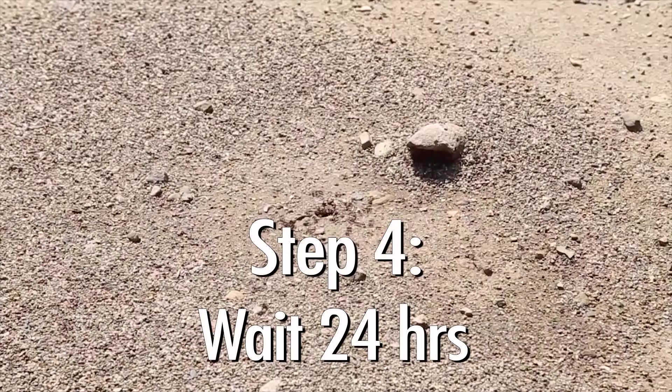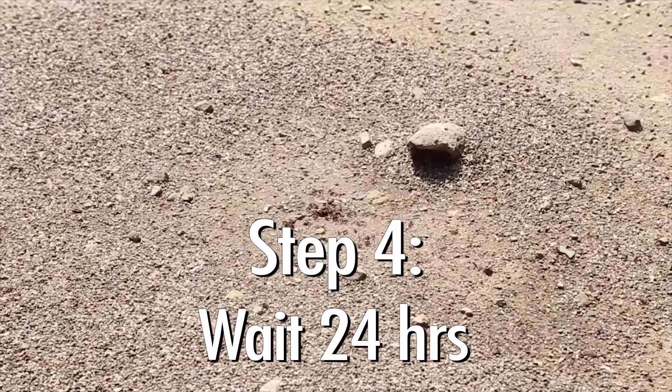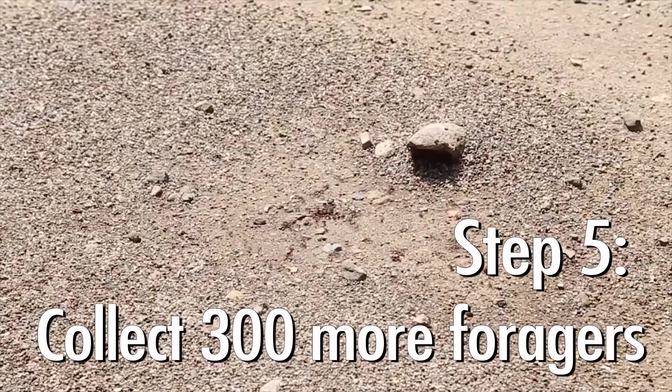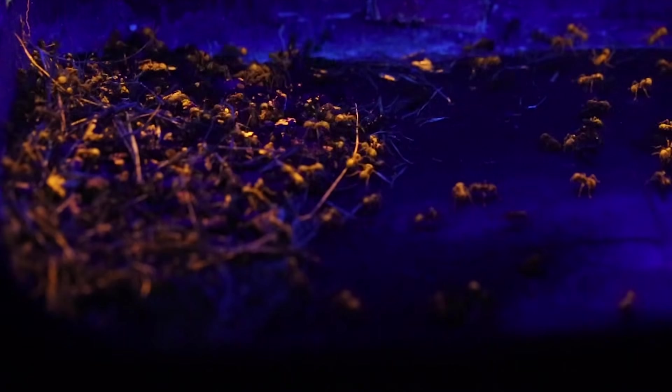It's been 24 hours after we released the ants that we marked. We came back and collected another 300 ants from the surface of the colony. And now, looking at them under blacklight, we can see that approximately 50% are marked with fluorescent orange ink.